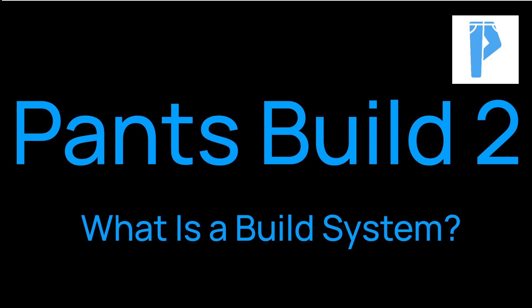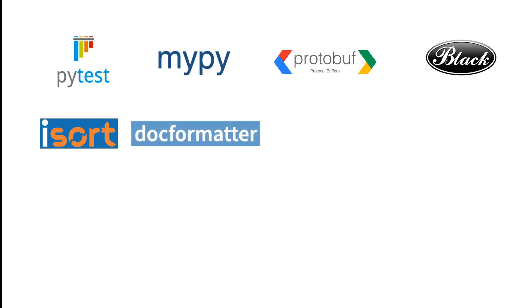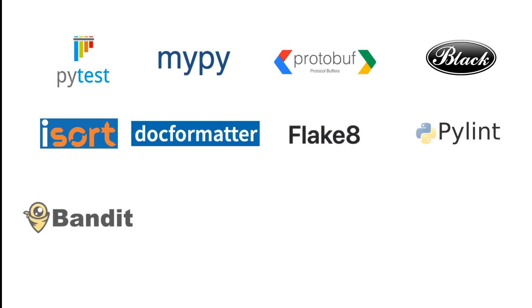Python has a rich ecosystem of tools for performing various build-related tasks. For example, we have PyTest to run tests, MyPy to perform static type checking, Proto-C for generating code from protocol buffer definitions, Black, iSort, and DocFormatter for auto-formatting source files, Flake8 and PyLint for linting, Bandit for security analysis, and many others.